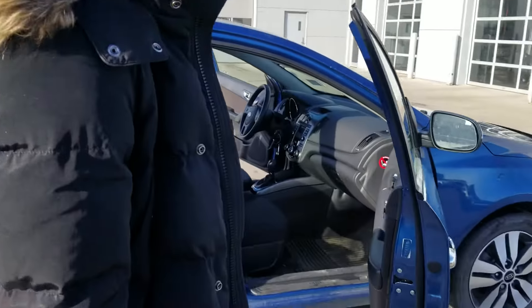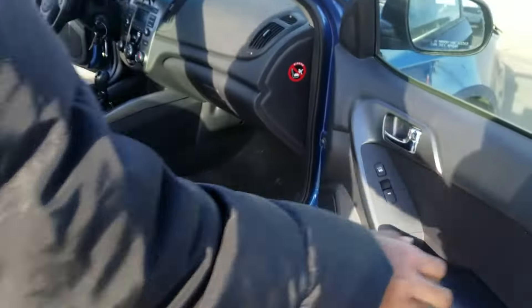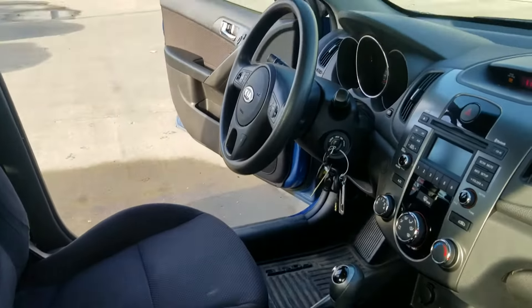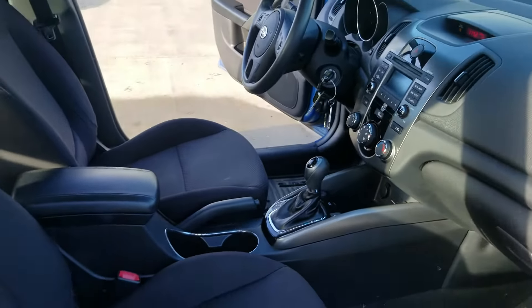Taking a quick look at the interior, it's in really nice shape. You're going to have your power windows, mirrors, and locks on the side doors. It's going to come with heated seats in the center, along with Bluetooth and cruise control.